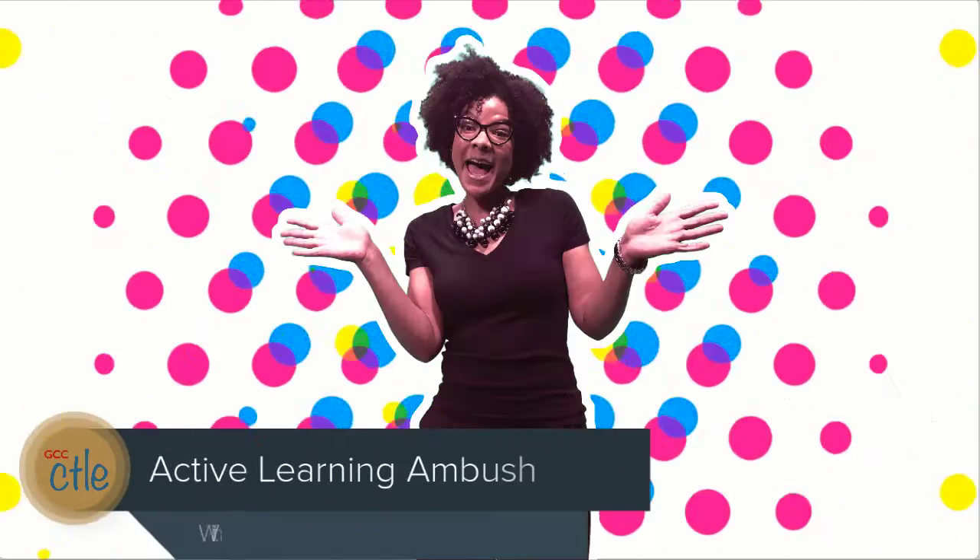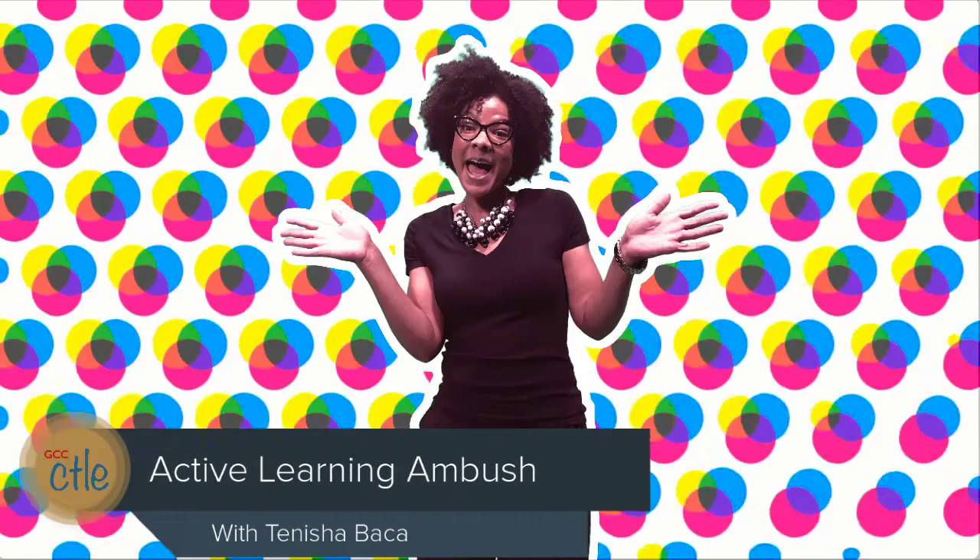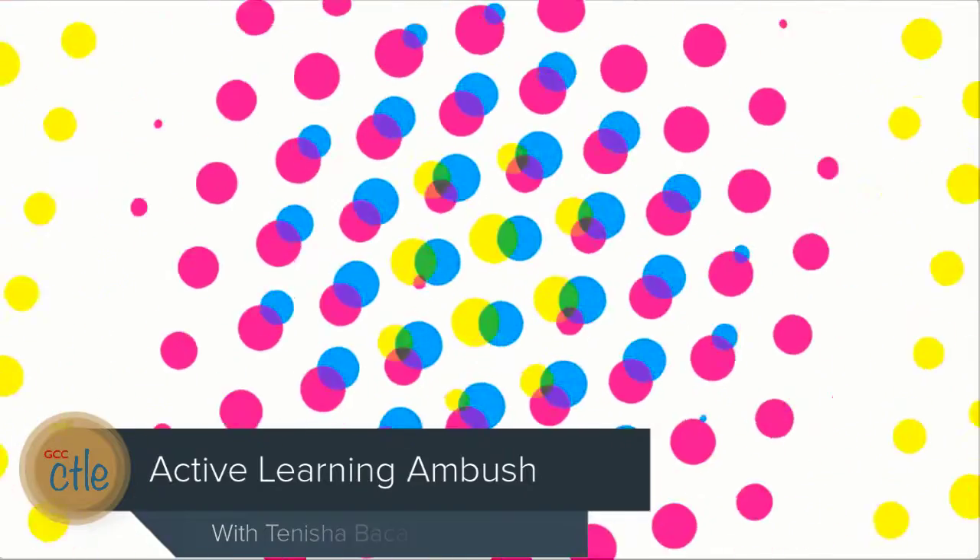Active Learning Ambush! My name is Mary Alpaw and I teach English at Glendale Community College, and I work with students who are trying to get to those 100-level English classes.